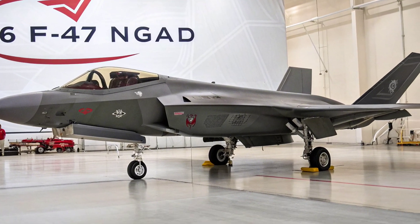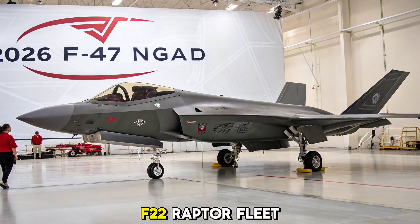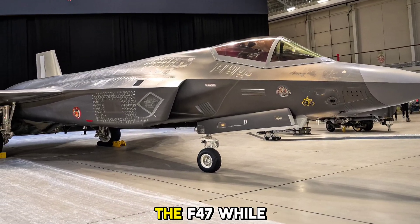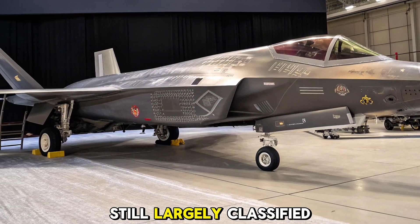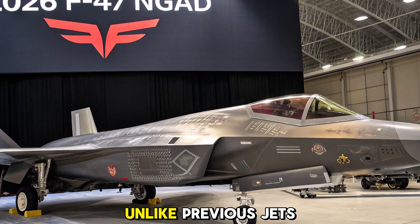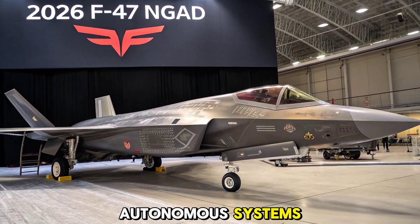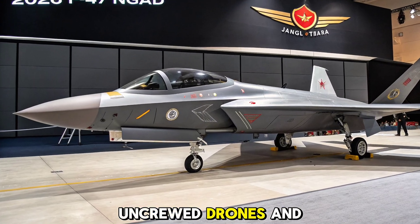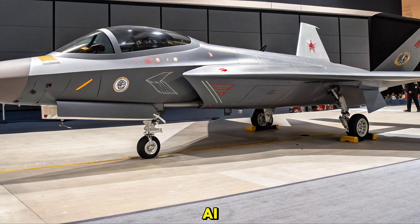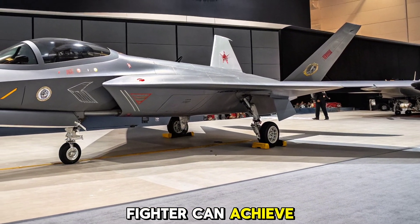The NGAD program was launched to replace the aging F-22 Raptor fleet and address the evolving threats posed by near-peer adversaries. The F-47, while still largely classified, is the first-manned centerpiece of this revolutionary platform. Unlike previous jets, it's designed to seamlessly integrate with autonomous systems, acting as a command node for uncrewed drones and support assets. With unmatched stealth, speed, and onboard AI, the F-47 pushes the boundaries of what a manned fighter can achieve in modern air warfare.